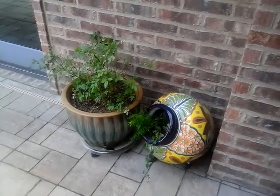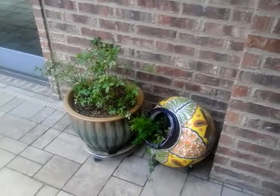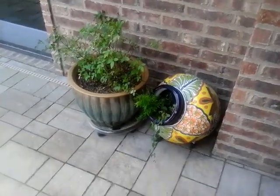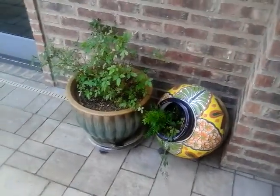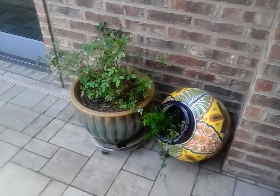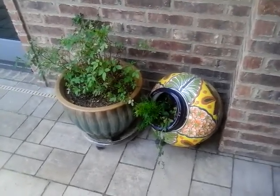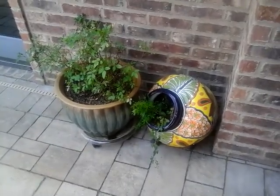Hi YouTube, this is Minnie Prepper, and today I'm going to walk around my patio and show you guys the patio flowers and plants that I have out. A lot of these I needed to replant because of our little freeze — I take some in but not all of them. And here are two plants that I have in the corner.